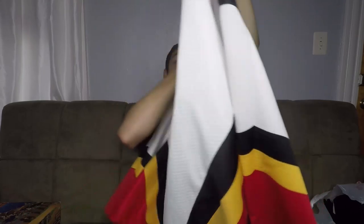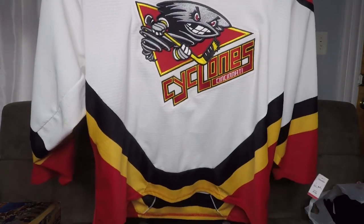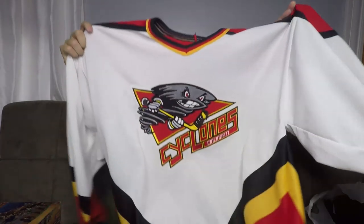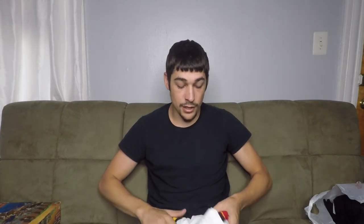This is a Cincinnati Cyclones hockey jersey. Nothing too special about it and it's not the greatest team in the world, but it's still like a $30 to $35 piece and should sell pretty well. I might list this one locally and see if it sells, just because it is Cincinnati Cyclones and we're getting into hockey season soon. I'm probably going to list that on Facebook Marketplace to avoid the eBay fees, but if not, it'll still sell on eBay. Paid $5 for it.